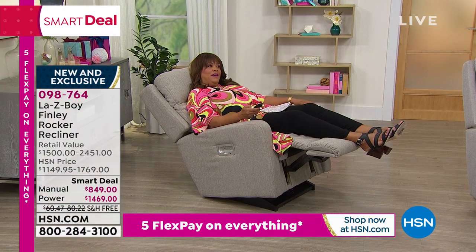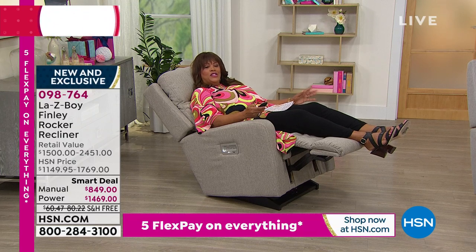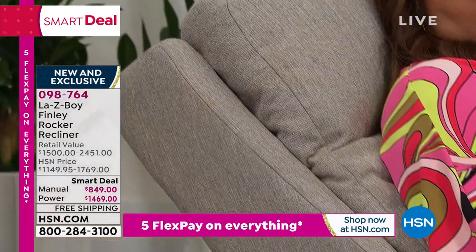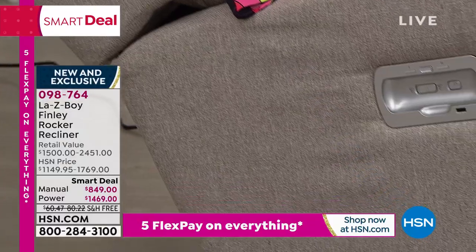I can't believe they paid me to come in today to lay around — this is the best gig in America. I want to give you the item number. If you are in the market for a new chair — maybe your chair is uncomfortable, maybe it's got rips and it's gotten a little nasty because of the kiddos and the pets — I want you to seriously consider this as a beautiful, comfortable option. The item number is 098764.